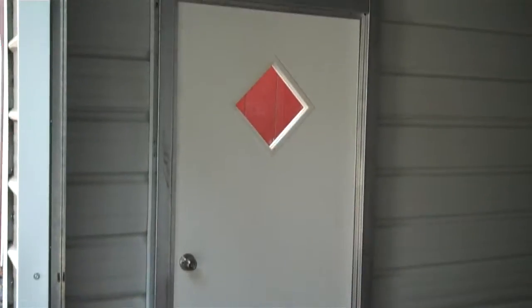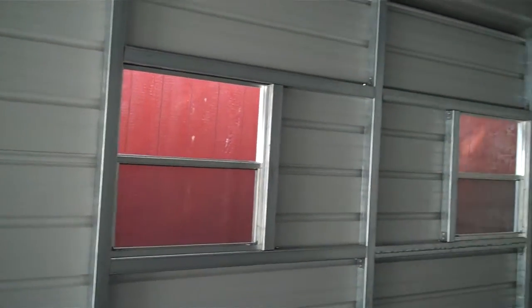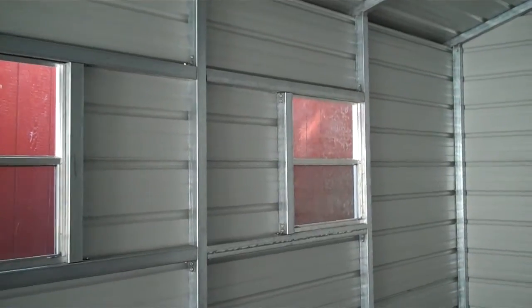And there's the walk-in door. Here are the two windows. Those windows have screens.